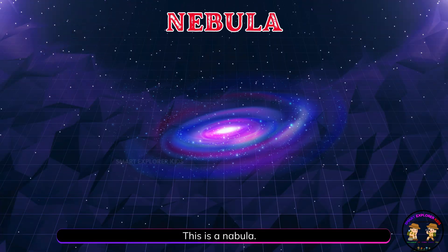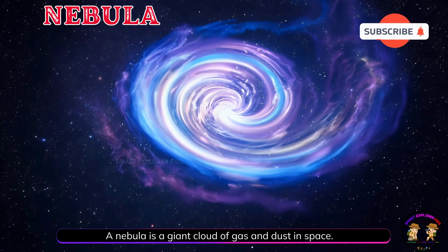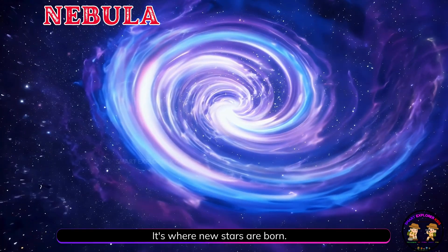This is a nebula. A nebula is a giant cloud of gas and dust in space. It's where new stars are born.